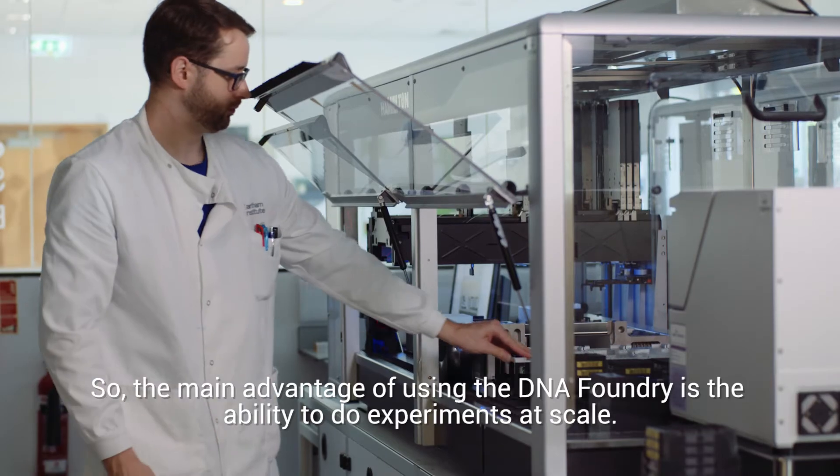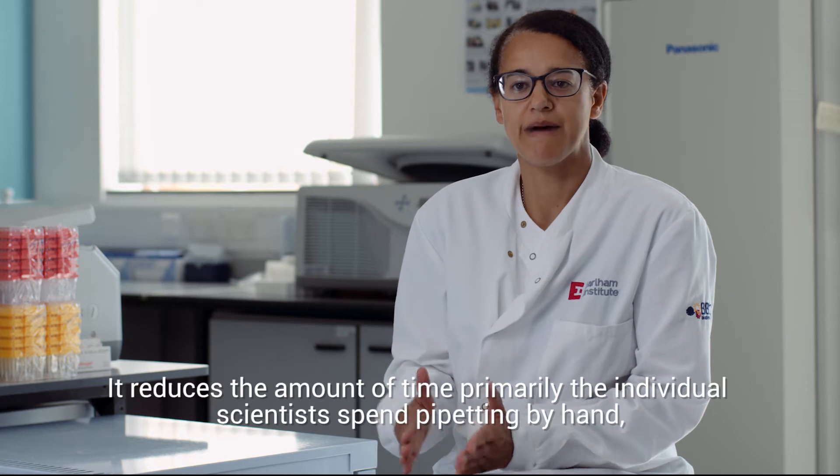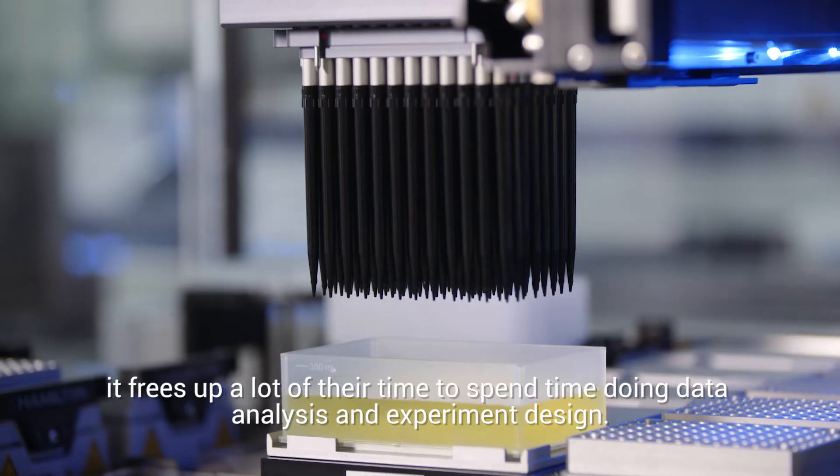The main advantage of using the DNA foundry is the ability to do experiments at scale. It reduces the amount of time primarily that individual scientists spend pipetting by hand, and it frees up a lot of their time to spend doing data analysis and experiment design.